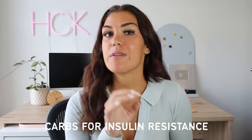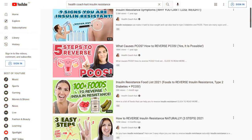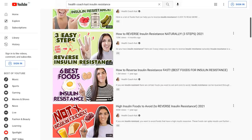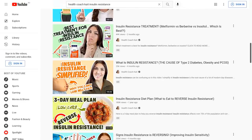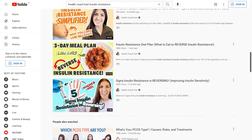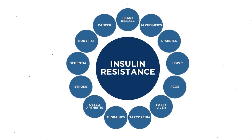In today's video we are going to be talking about how you can eat carbohydrates without spiking your insulin and blood sugar. Carbohydrate-rich foods are the ones that trigger the release of insulin and blood sugar the most, and it is because of these huge influxes in insulin always happening that our cells begin to resist the actions of insulin, otherwise known as insulin resistance.